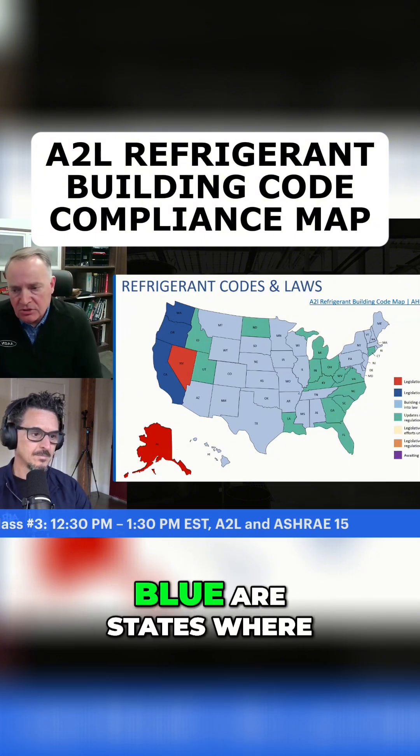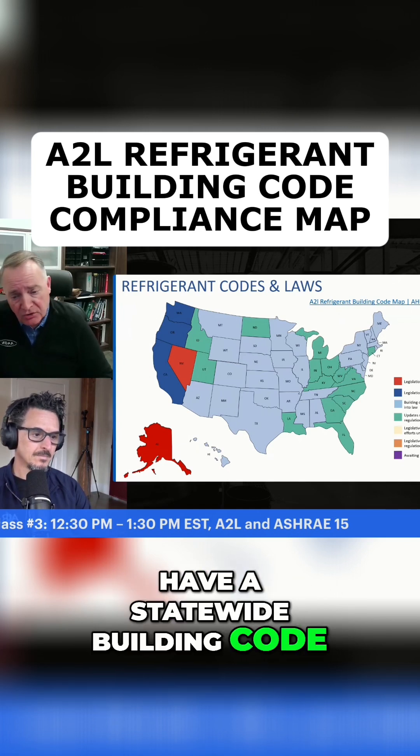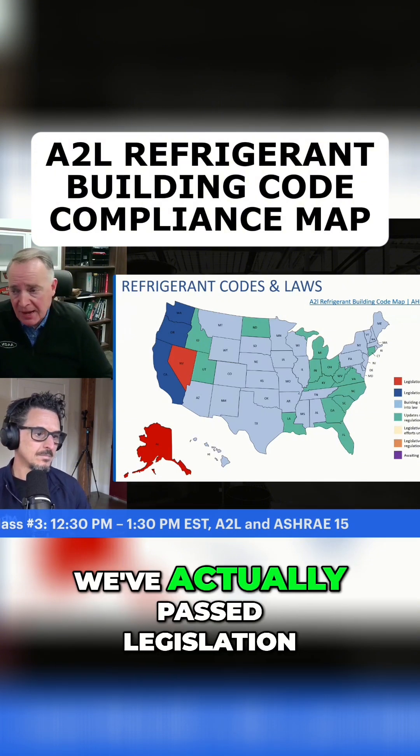The states in light blue are states where we didn't have that ability. Some of these are states that don't have a statewide building code — they have various cities with their own codes. So what we did in those states is we actually passed legislation.